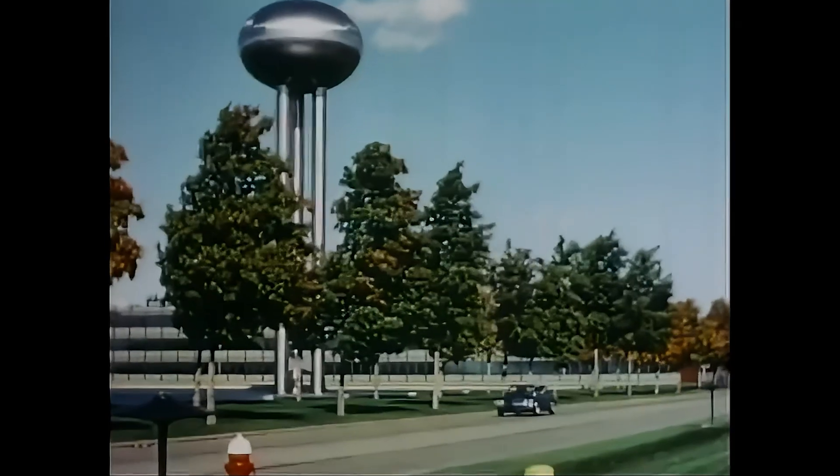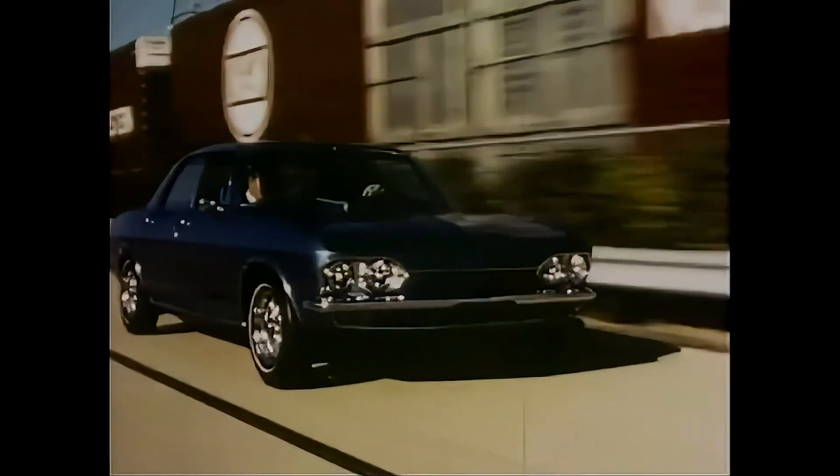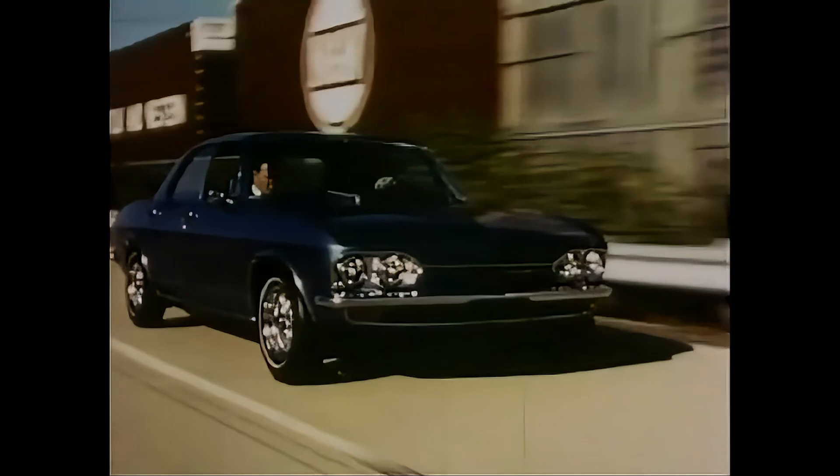But before we dive into this tale of 1960s electrification, let's take a moment to remind you to hit that subscribe button. We've got electric cars, wild concepts, and probably the only place where you'll hear a car review and stand-up comedy in the same breath.